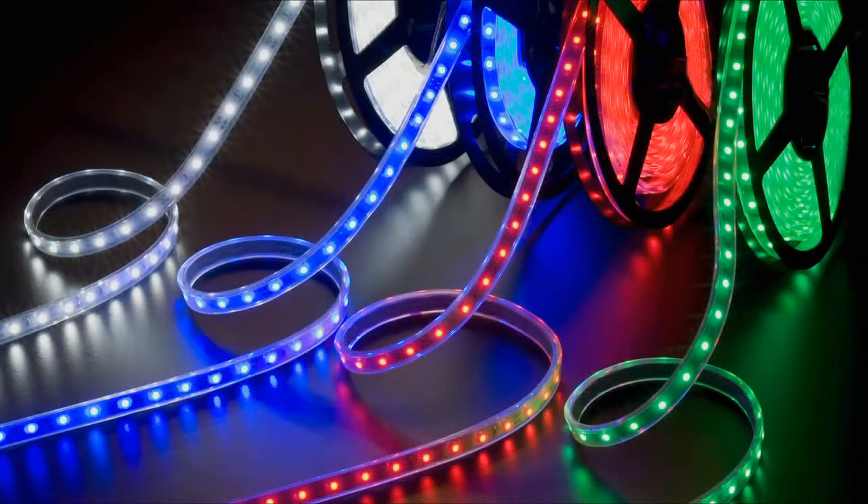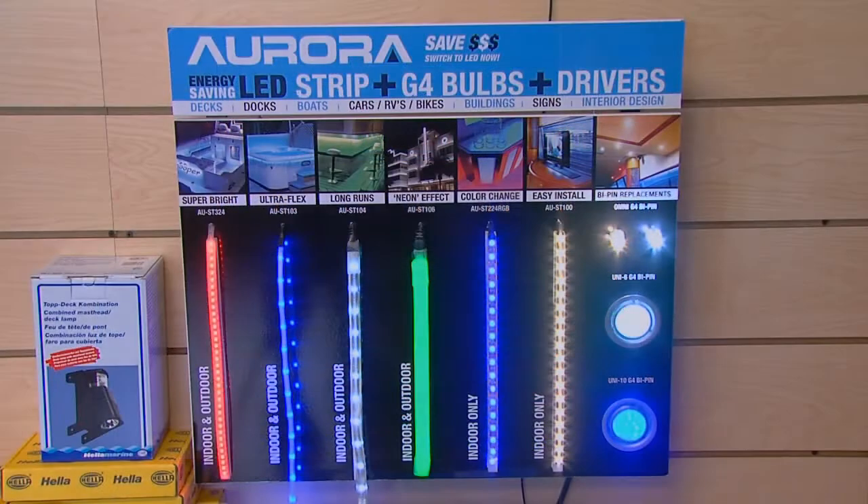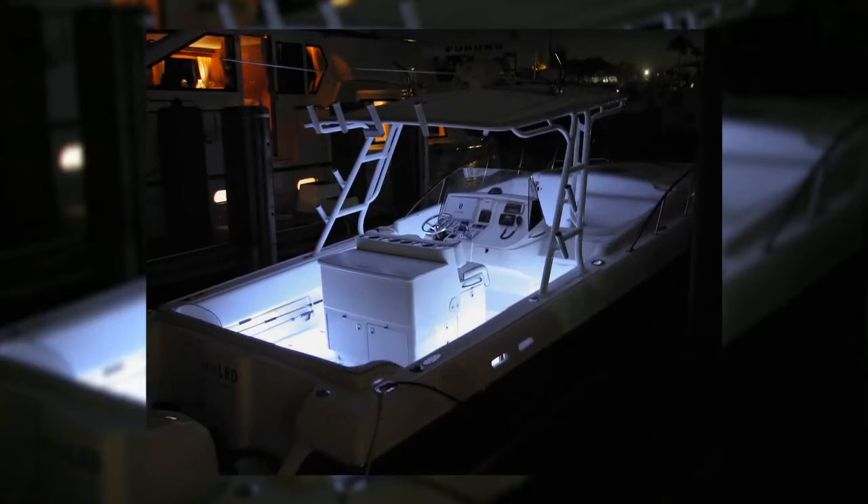Try LED rope or ribbon lights, or check out the latest LED neon rope for a one-of-a-kind look, all of which can easily be cut to size.